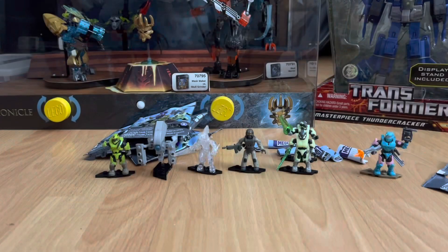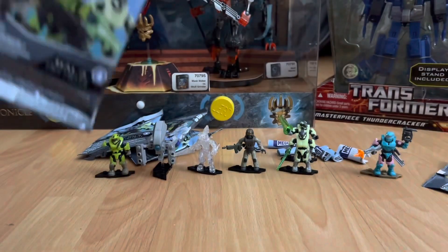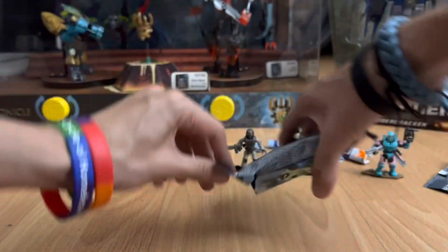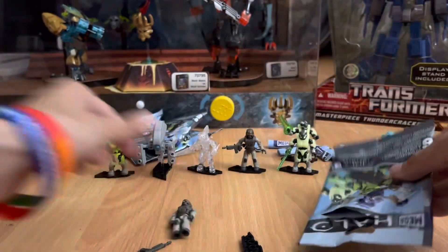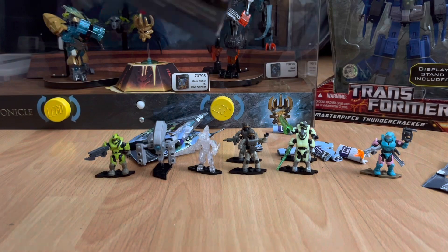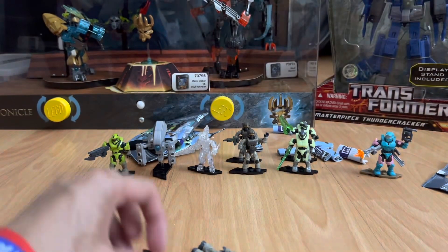All right, let's see what's in this bag. Pour it out — three, two, one — it's the marine. Next bag, let's see what we get — three, two, one — it's another marine.